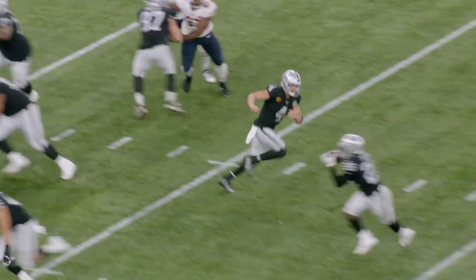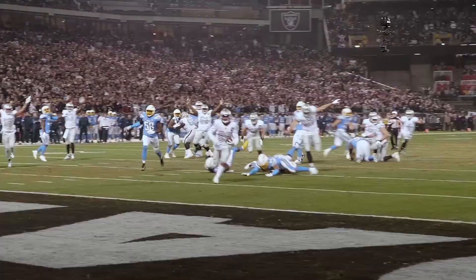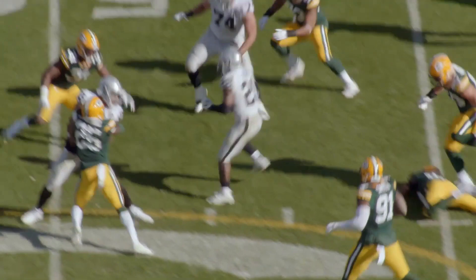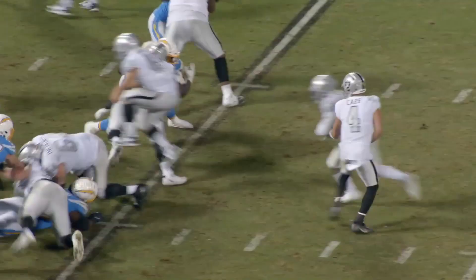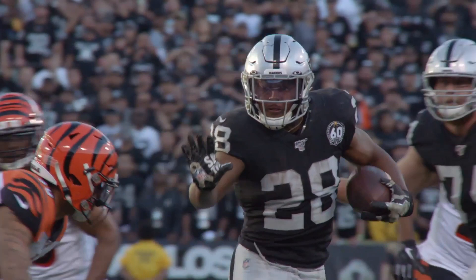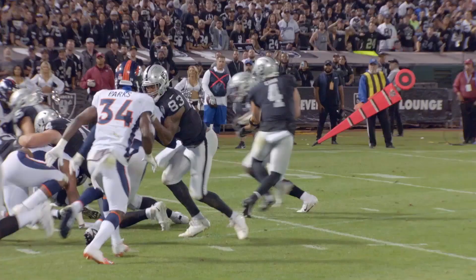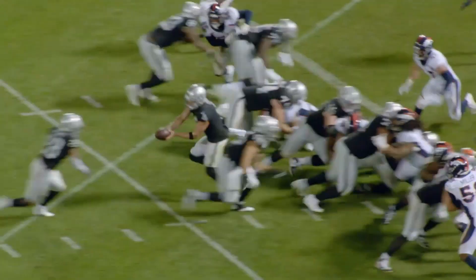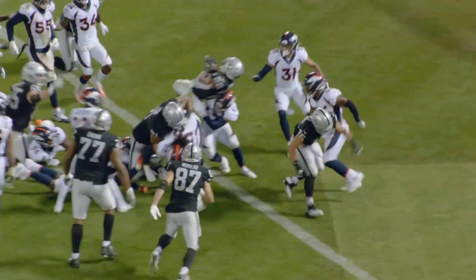When faced with short-yardage situations, he got a first down 75% of the time, and while 86% of his attempts came when the Raiders were under center, the Raiders used a ton of outside zone and stretch concepts to get Jacobs pushing the edge before making a decisive cut to gain yards. Normally when you see the kind of personnel the Raiders put on the field, like two tight end sets or three running backs, you think power downhill football. Almost the opposite is the case, though, and it fits Jacobs' skill set perfectly.